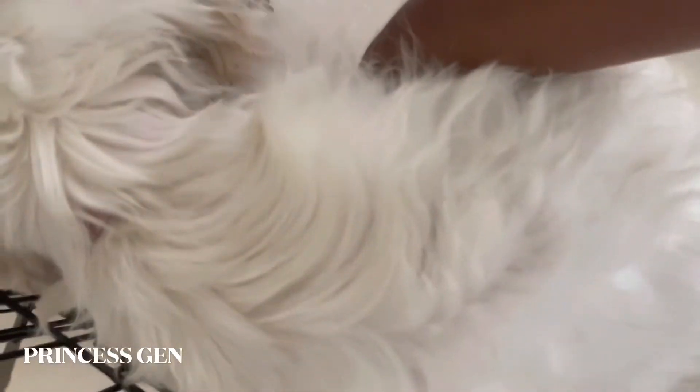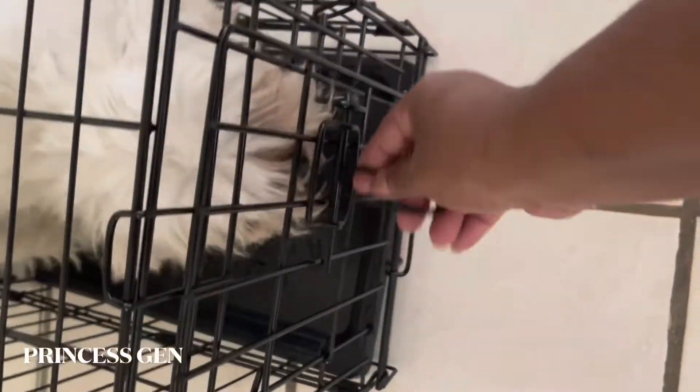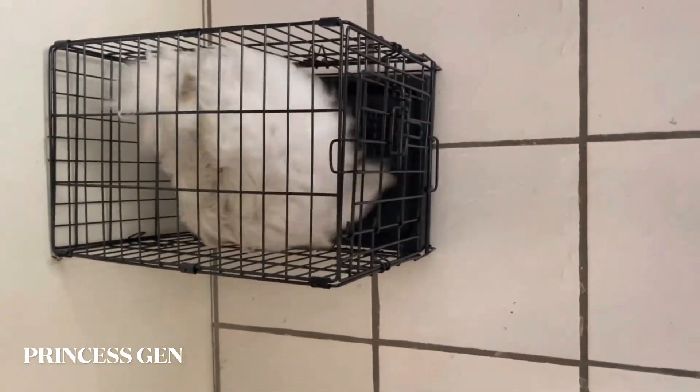Go in, Sophie. Go in. This is Sophie in there for the first time. Back in her little training cage — it's not too big.